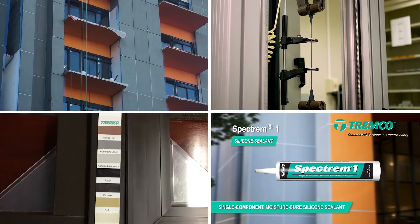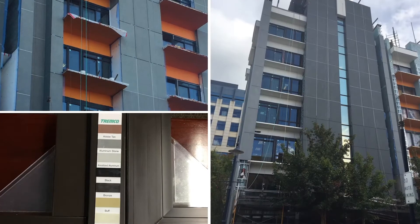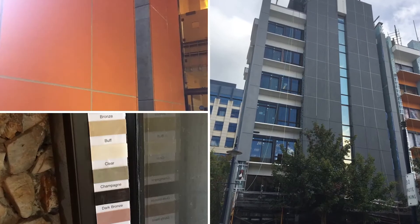We had four colors: bronze, anodized aluminum, a gray, and we also did a custom orange, which kind of gives it that distinctive look — obviously a great benefit to them for their facade design.